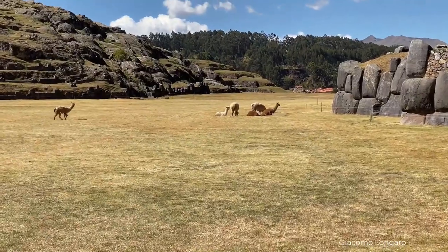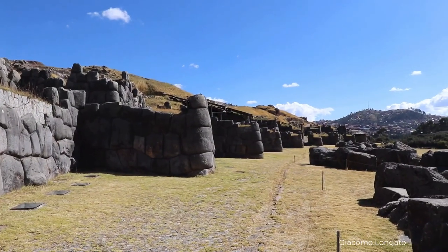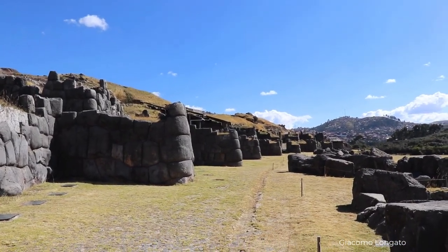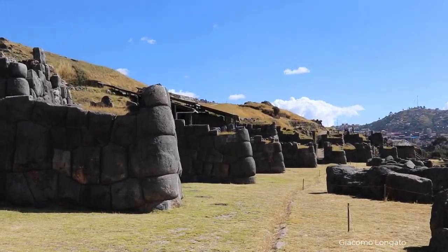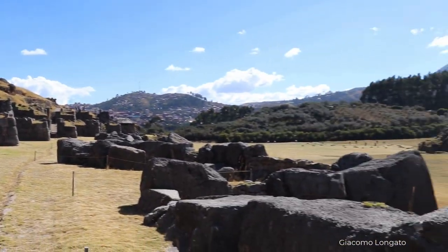Sacsayhuaman means Satisfied Falcon. This is a colossal structure built on a strategic location on the top of the mountain with a clear view of the former Imperial City, also known as the Navel of the World.